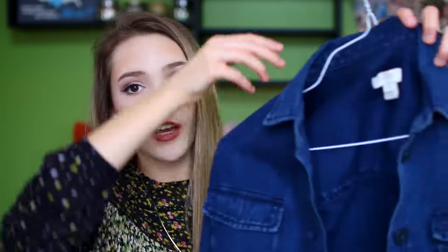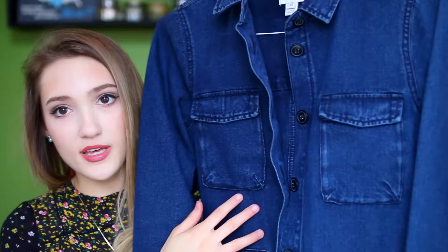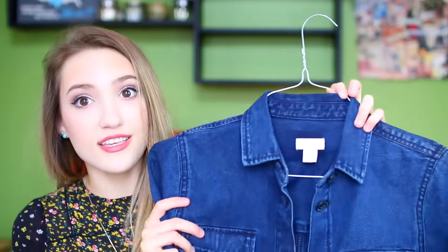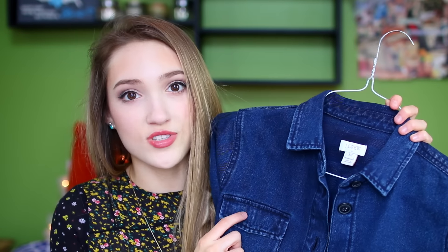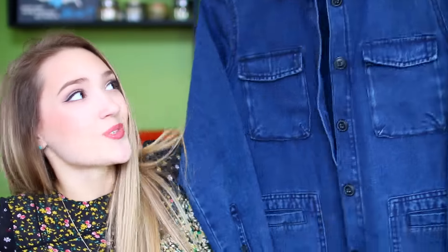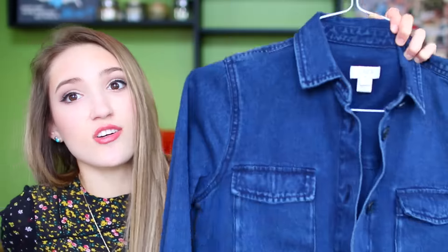This next piece I'm so excited about — I got this from J.Crew and it's a dark denim jacket. It just buttons down the front, it has pockets, and I love this. I feel like all denim jackets are light wash, so it's nice to have one in true dark denim. The deal on this: it was a $90 jacket on clearance for $40, and then at checkout it rang up as $20. They had one left at $20 — such a steal, and it's perfect for those chillier spring days when you just need to throw on a denim jacket.